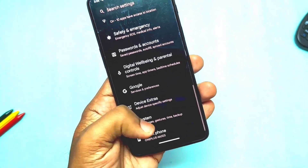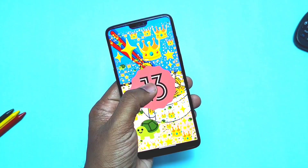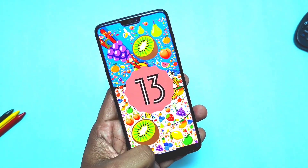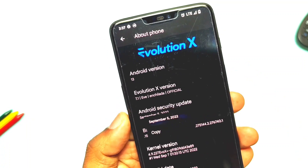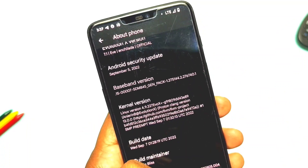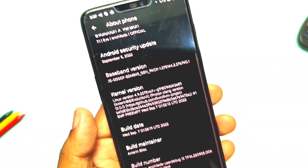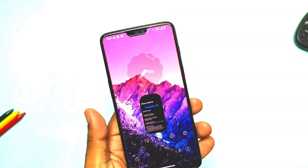Let's check out the build info. The Android version is still Android 13, same as the old build, with the same Android 13 history. Evolution X version has been updated to 7.1, security patches are the latest — September 2022. Kernel version is the same as the old build: Evolution X 4.9.227. Build date is 7th September 2022.